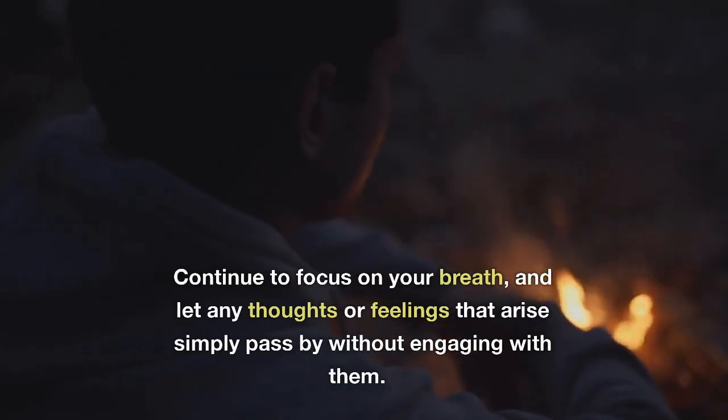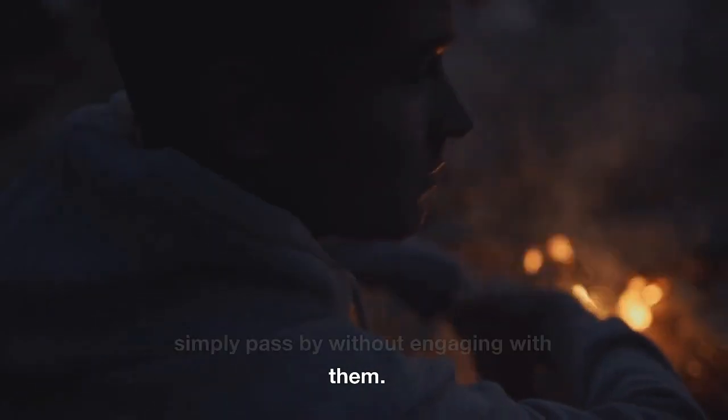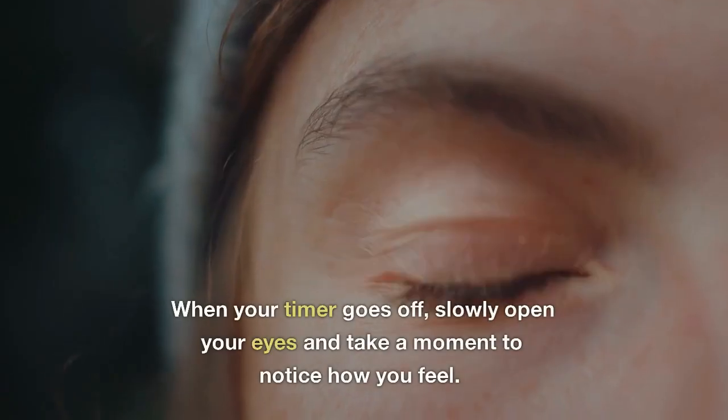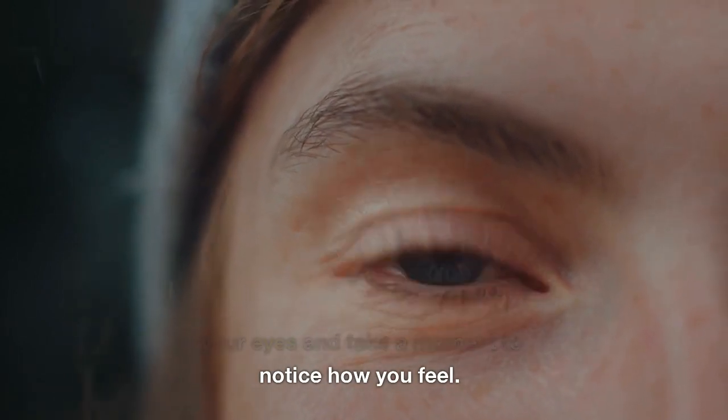Continue to focus on your breath, and let any thoughts or feelings that arise simply pass by without engaging with them. When your timer goes off, slowly open your eyes and take a moment to notice how you feel.